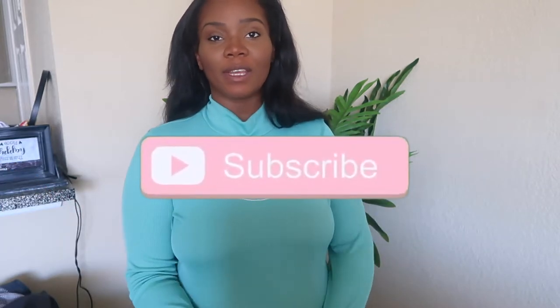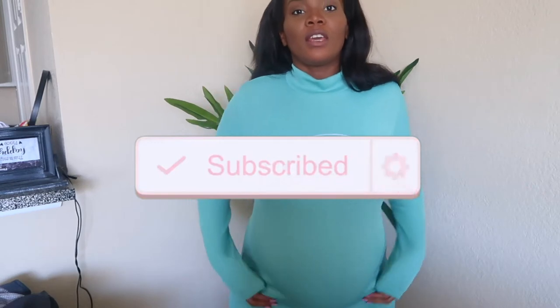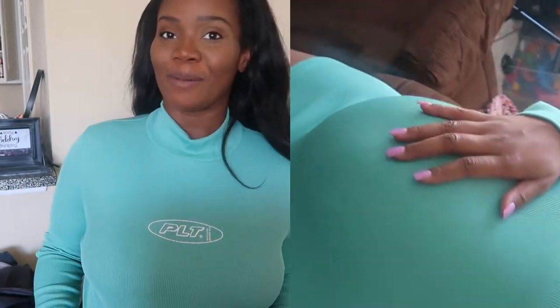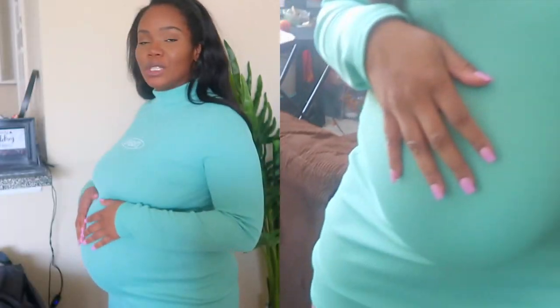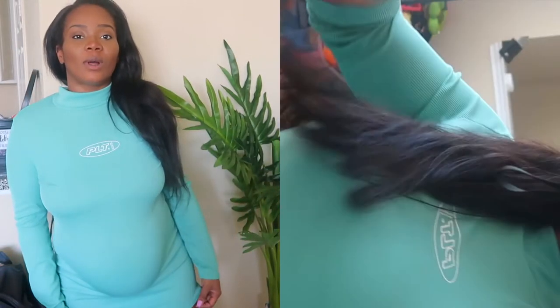The first one I picked out was this dress from Pretty Little Thing — it's an actual maternity dress. I don't remember how much it cost and I probably won't tell you guys how much I spent on it. It really shows my stomach and how big I am, but it's super cute. I love the color — that's the one thing I wanted because I don't have anything this color.